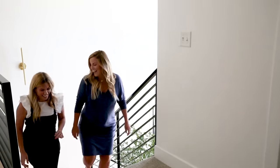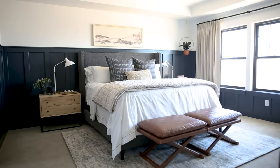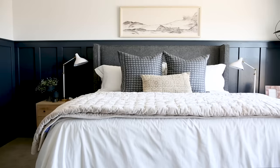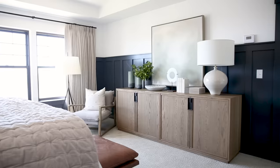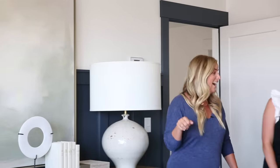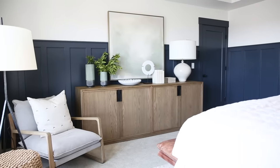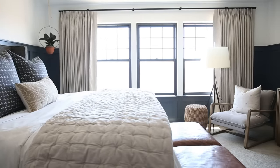Okay, you ready for this? You guys — I knew I was going to cry. It is so beautiful. It is gorgeous. Oh my gosh, I'm like speechless. And there's no TV here — I'm so happy. The one thing I want is no TV in my bedroom. I'm overwhelmed. Thank you. It's gorgeous.